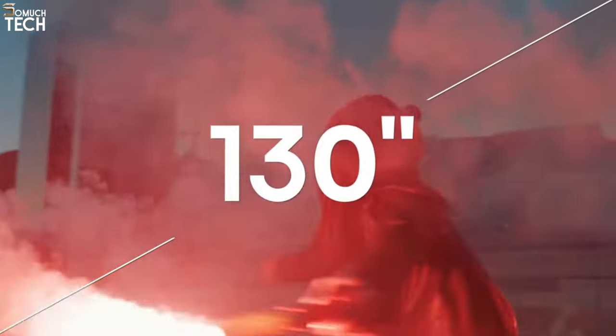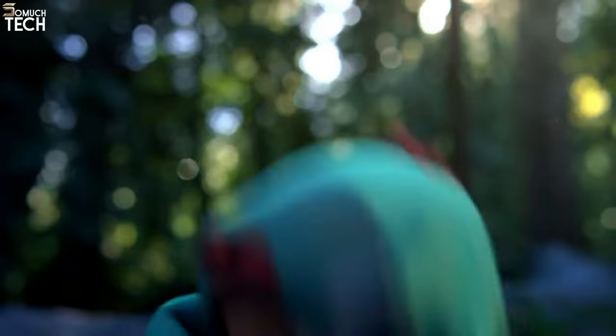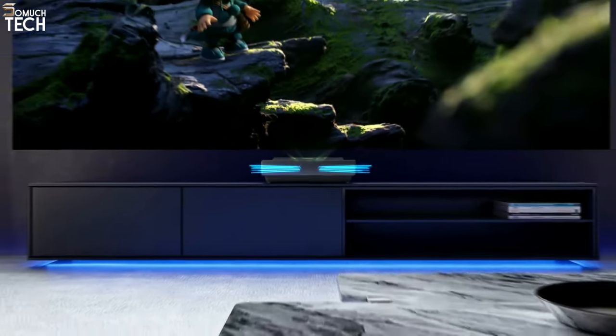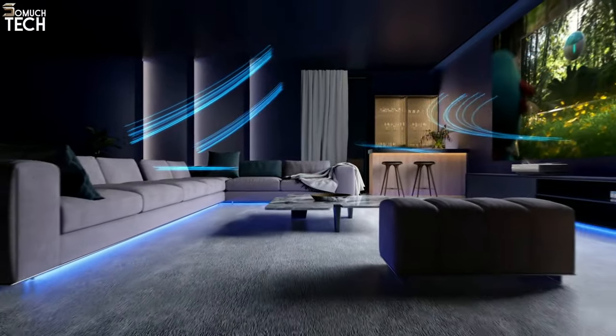The 2,200 lumens it produces are on the medium-bright side, and the three lasers — one each for red, green, and blue — that give it its color provide a great complement to its brightness. Even a small soundbar can easily outshine the projector's internal speakers, but they'll do in a pinch.